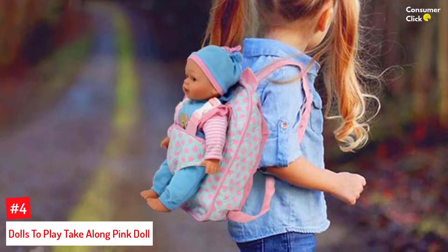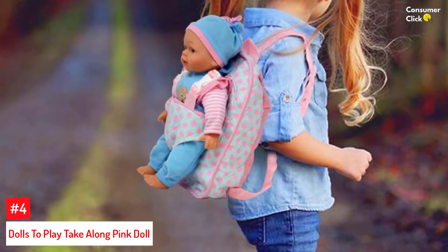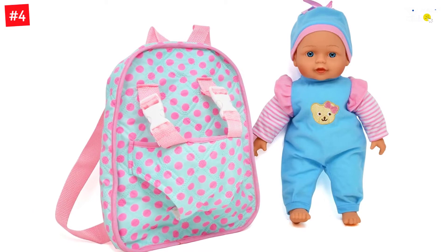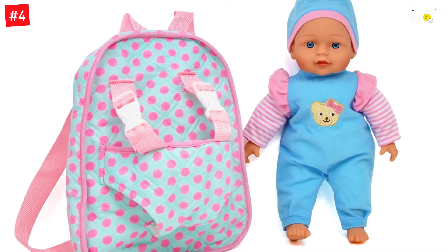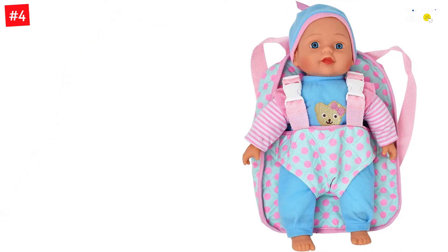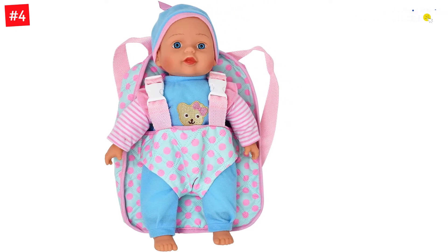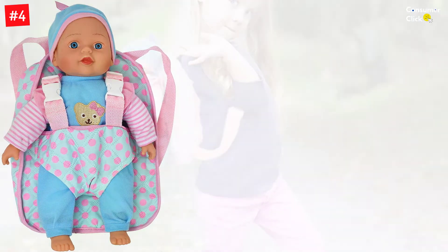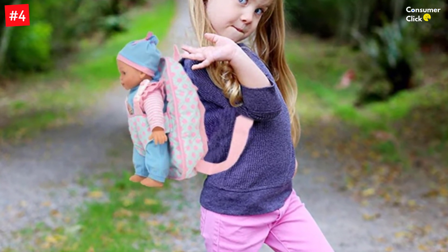Number 4: Dolls to Play Take Along Pink Doll. This little bitty baby is the cutest new kid on the block. It features a snuggly body, gentle touch vinyl construction, handcrafted toes and fingers, and beautiful facial features that make it look realistic. It comes with a convenient backpack carrier that is washable, so you don't have to worry about any messes spoiling your little one's playtime. This carrier is 100% machine washable and emerges from the wash looking brand new.